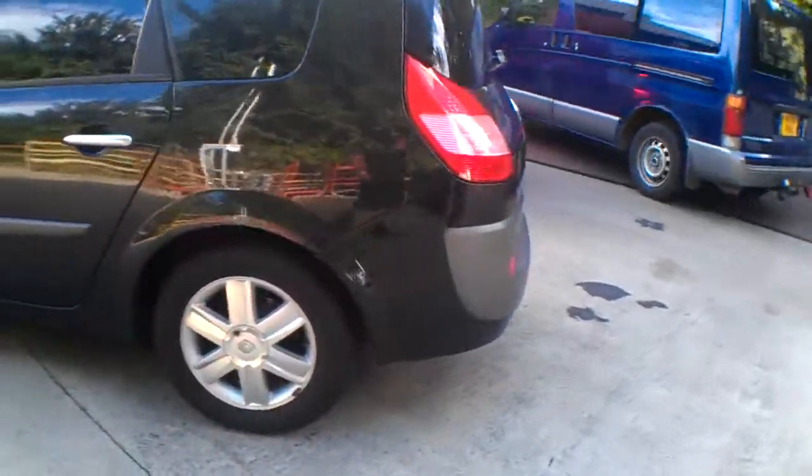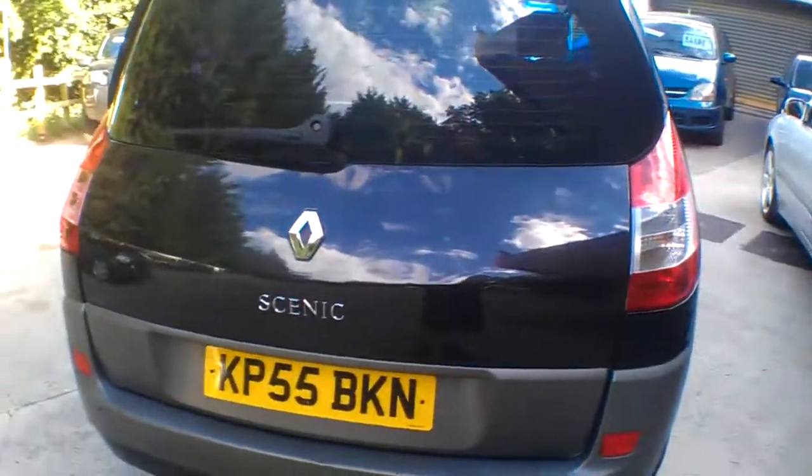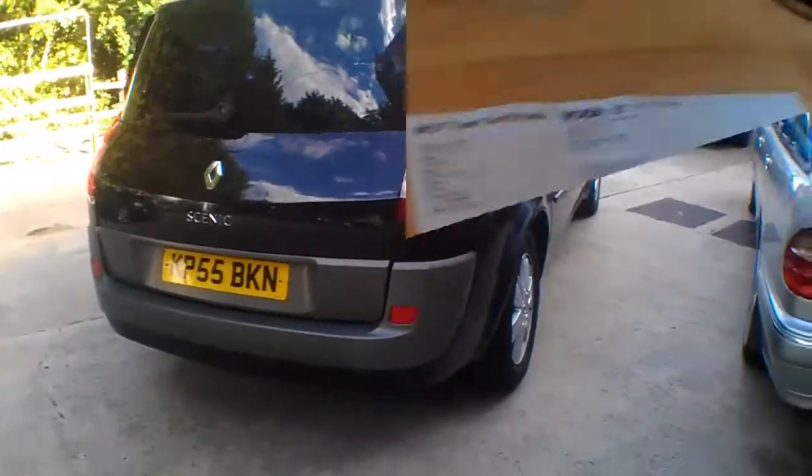Not a bad-looking car, really, to be brutally honest. And still relatively new at a 55 registration. So what we'll do is we're going to have a look at the service history and we'll come back to the car.